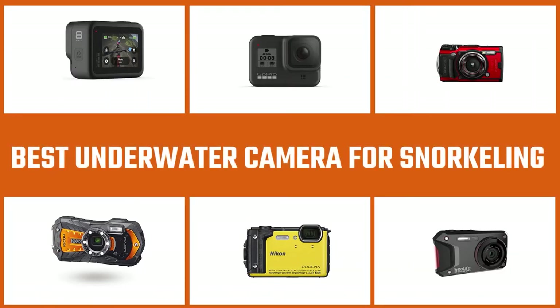Here are the five best underwater cameras for snorkeling, so let's go.